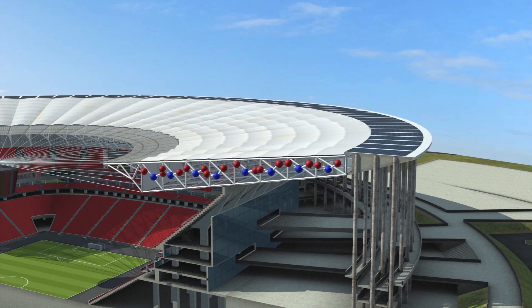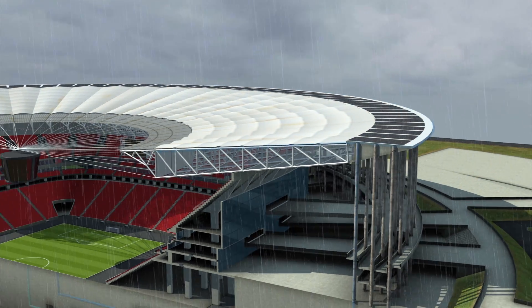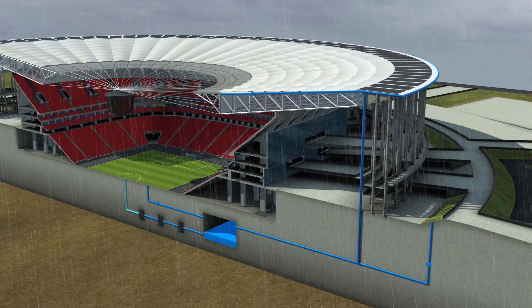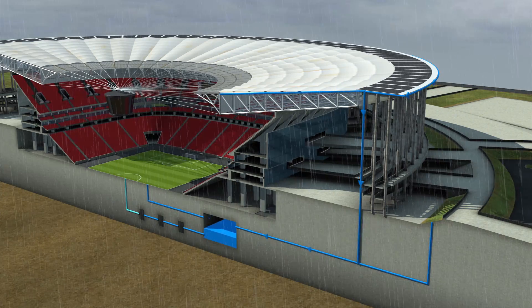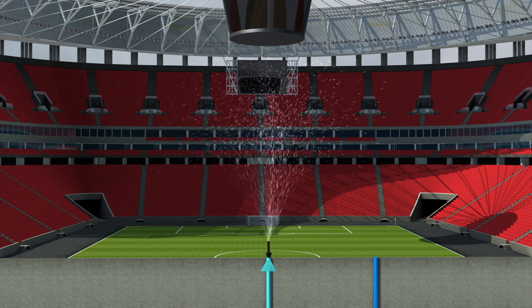The roof is also able to capture and break down pollution equivalent to the exhaust fumes of 1,000 vehicles a day. The stadium features a rainwater collection system able to store 10.51 million litres of water to be reused in toilets, cleaning and irrigation of the playing surface.